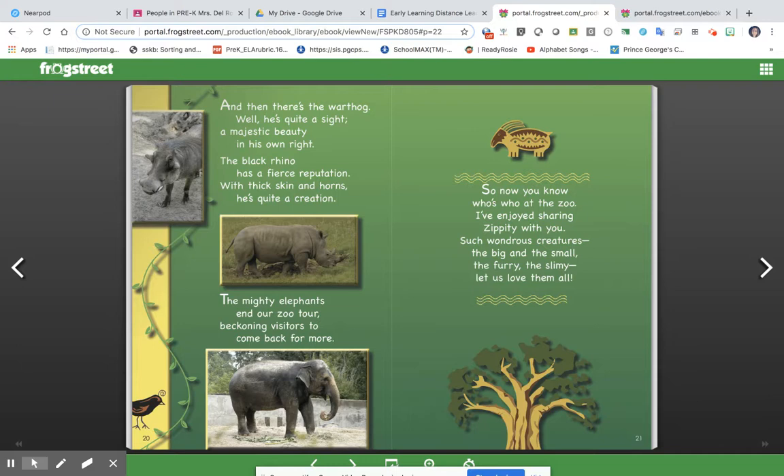So now you know who's who at the zoo, I've enjoyed sharing Zippity with you. Such wondrous creatures, the big and the small, the furry and the slimy, let us love them all.